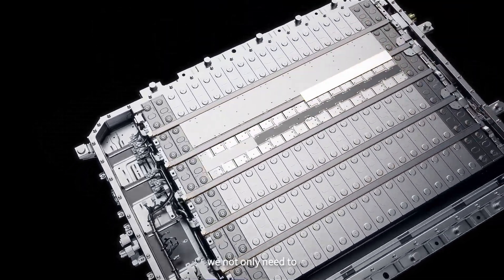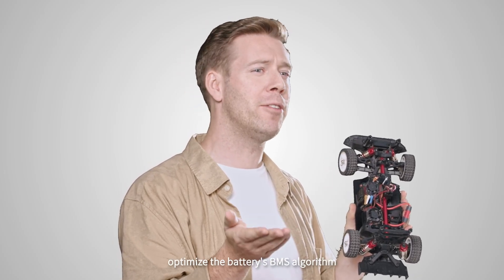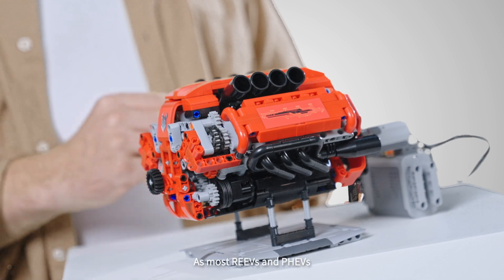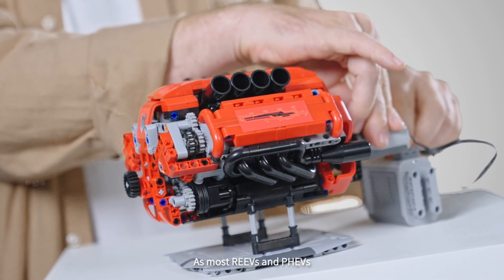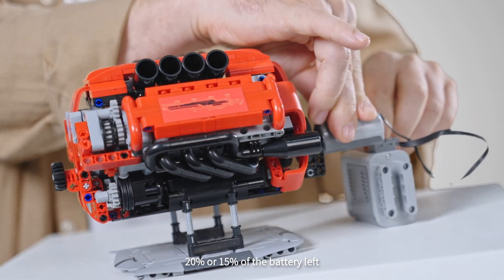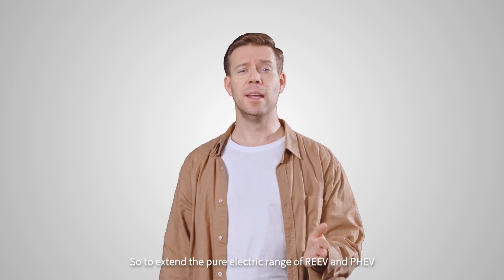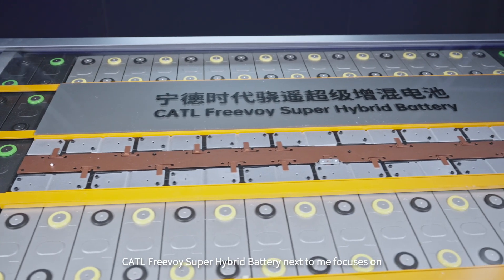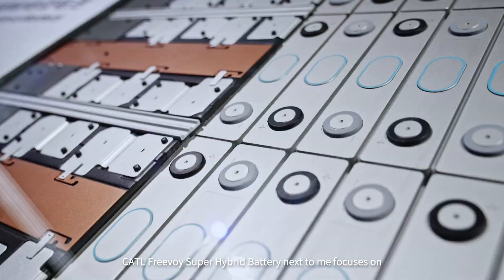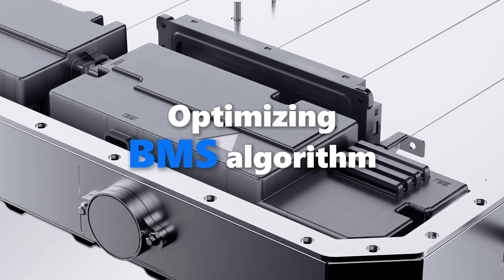To fix these issues, we not only need to increase the battery capacity in limited space but also optimize the battery's BMS and algorithm, as most REEVs or PHEVs' internal combustion engines start up with only 20% or 15% of battery remaining. To extend the pure electric range of REEVs and PHEVs, CATL's Freevoice Super Hybrid Battery focuses on increasing battery cell capacity and optimizing the BMS algorithm.